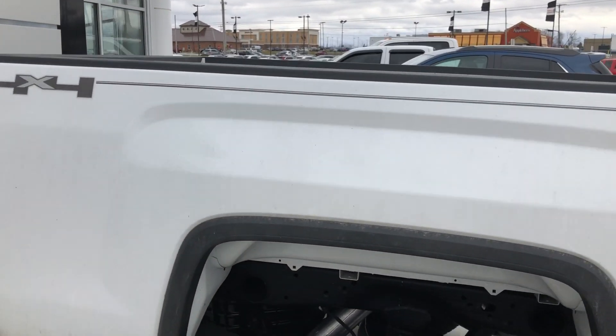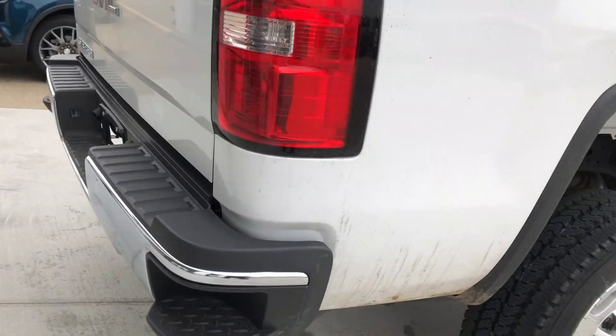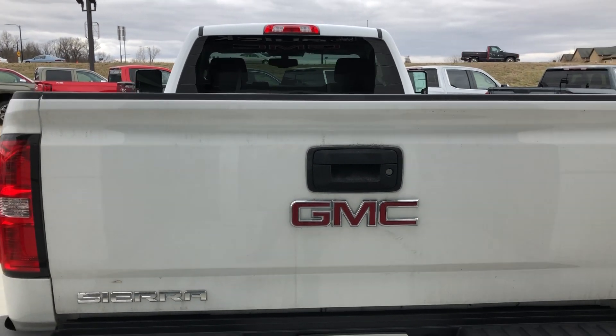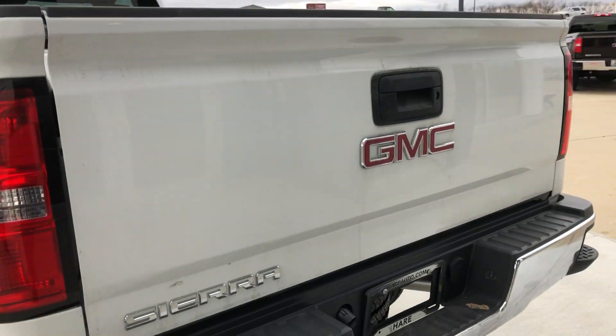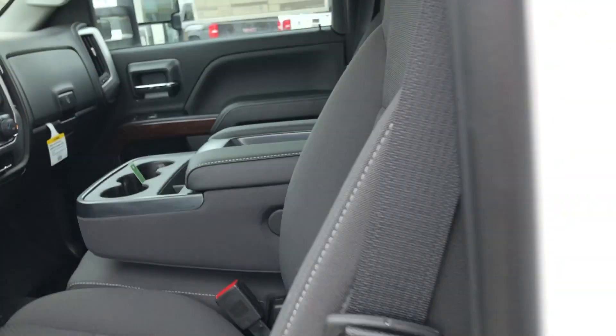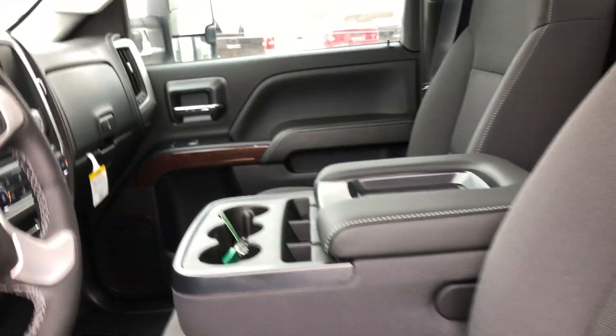It also features a full-size bed, easy side-step corners on the tailgate, rear collision sensors, back-up camera, driver and passenger seating with premium cloth upholstery, and trailering and 4WD capabilities.